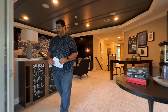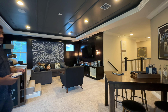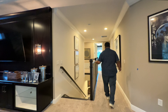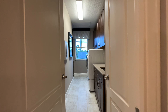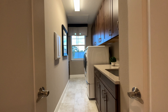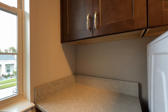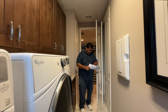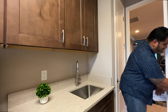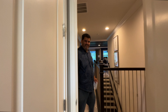Heading back inside and down the hallway with its beautiful open railing, we come to the upstairs laundry room. It comes with a washer and dryer on elevated stacks, 42-inch cabinets on top, a folding table by the window, cabinetry on the bottom, a utility sink, a utility closet with AC units, and a linen closet.